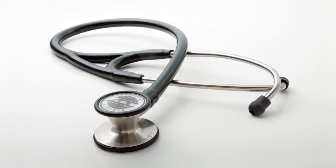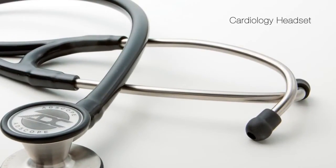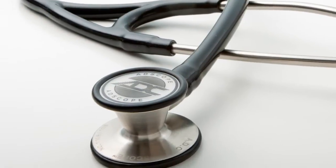The very best of our acoustic AdScopes is the Cardiology series, easily identified by their distinctive headset and substantial chest pieces.